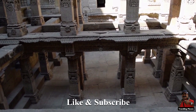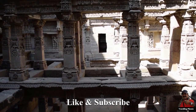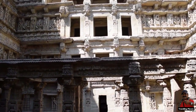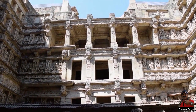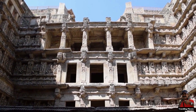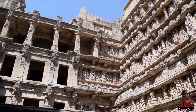The seven-story structure has a length of 64 meters, a width of 20 meters, and a depth of 28 meters. It is regarded as one of the best and most prestigious examples of great craftsmanship and architecture in the world. Maru Gurjara is the architectural style exhibited by the craftsman.